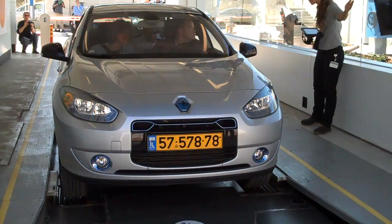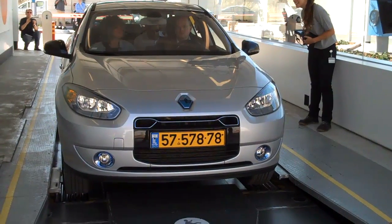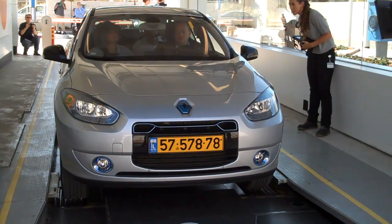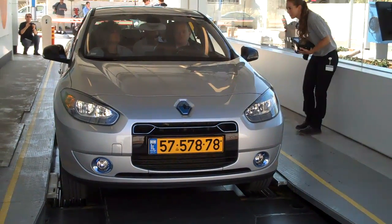But it's still about the same amount of time that you'd spend getting gas — that's the whole idea, so you can use electric cars for long-range driving. Jim Motavalli, reporting from Israel.